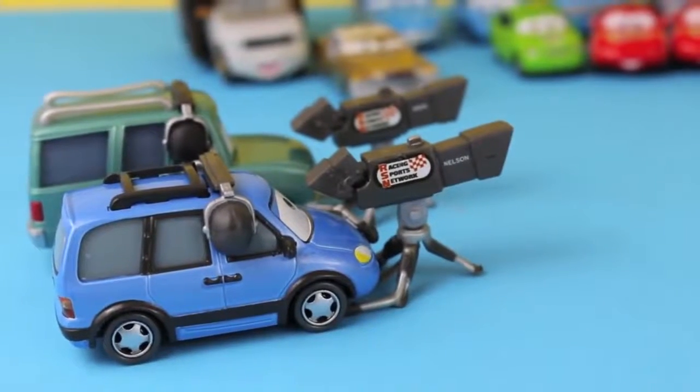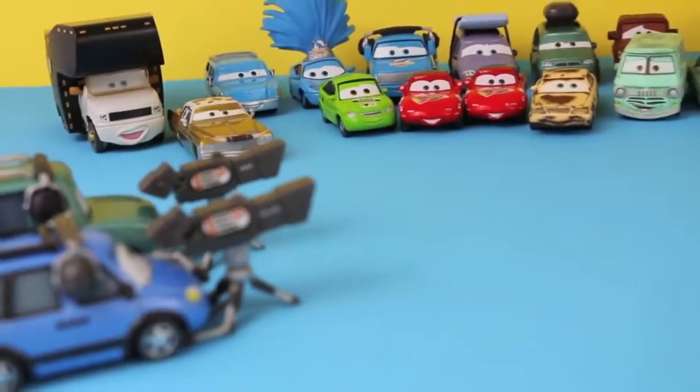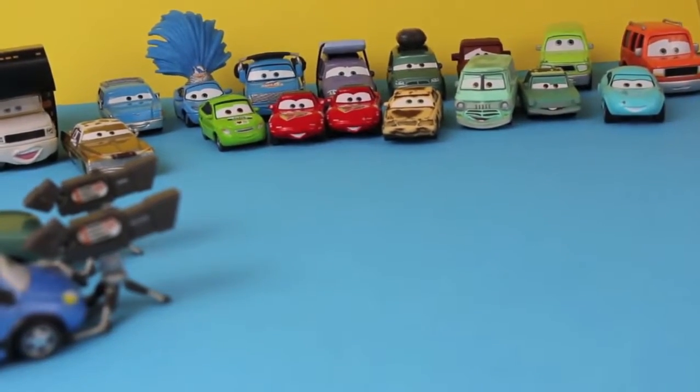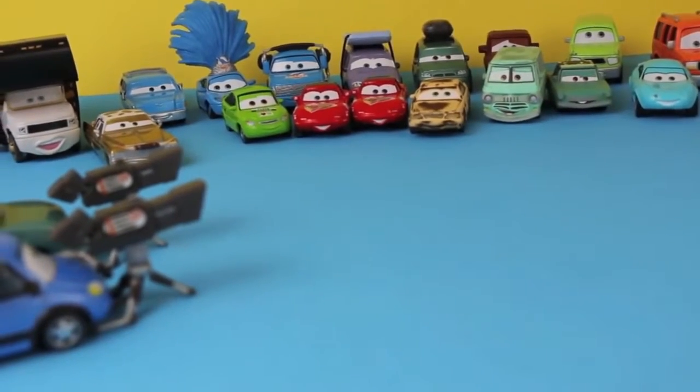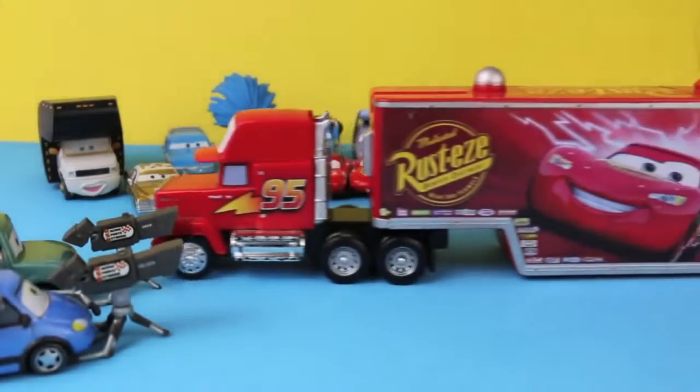Holy cow, the crowd is going wild for Lightning McQueen. He should be here any minute now. Check out this crowd. Here's McQueen taller Mac — he is here, folks!